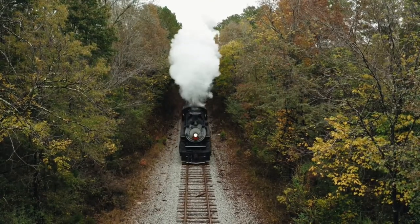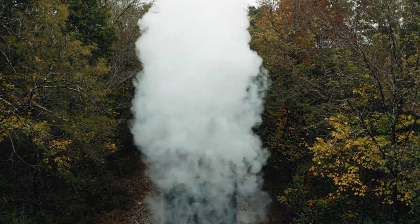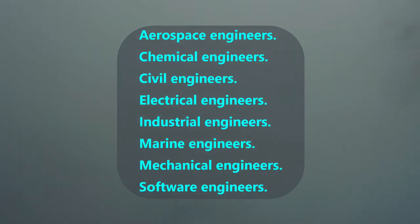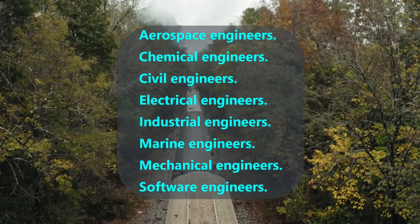There are many types of engineers. In this video, we will describe only eight and only mention a little of what each does: aerospace, chemical, civil, electrical, industrial, marine, mechanical, and software engineers.